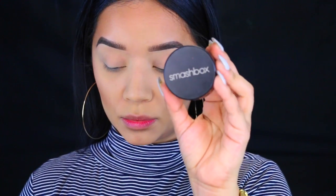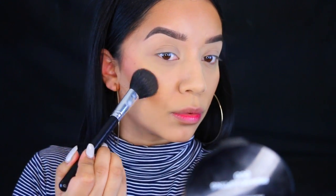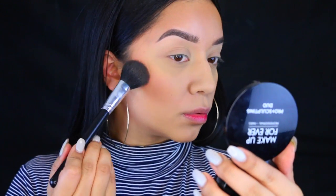Now I'm going to apply my blush — this is a Smashbox blush and it's a really pretty peach color. When I don't wear any eyeshadow, I do like to go a little more heavy-handed on my blush. It's totally optional, but I feel like it adds more warmth to the face since I'm not wearing anything on my eyes.